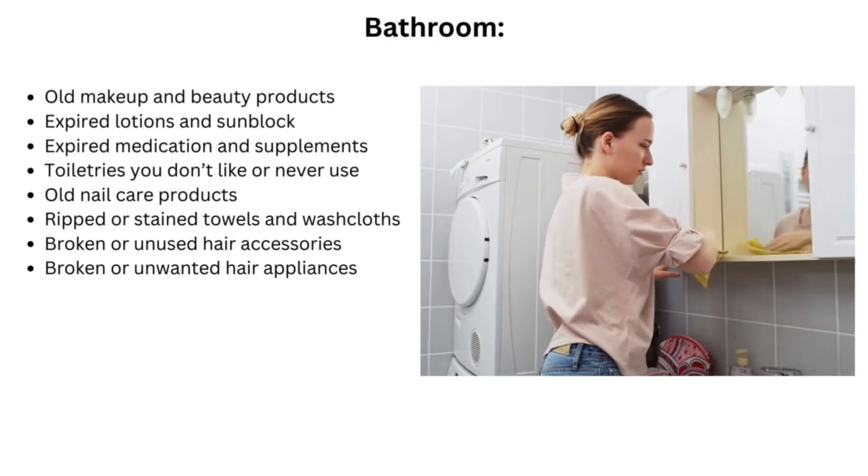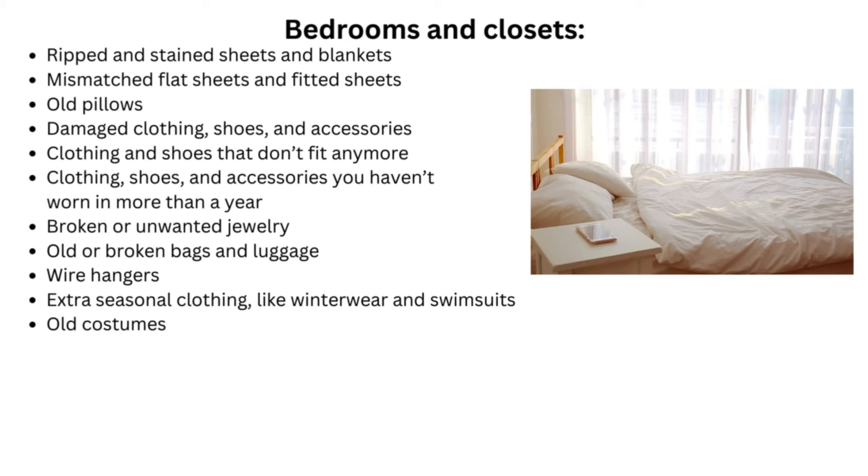Bedroom and closet items include: broken or unwanted hair appliances, ripped and stained sheets and blankets, mismatched flat sheets and fitted sheets, old pillows, damaged clothing, shoes, and accessories, clothing and shoes that don't fit anymore, clothing, shoes, and accessories you haven't worn in more than a year, broken or unwanted jewelry, old or broken bags and luggage, wire hangers, extra seasonal clothing like winter wear and swimsuits, and old costumes.